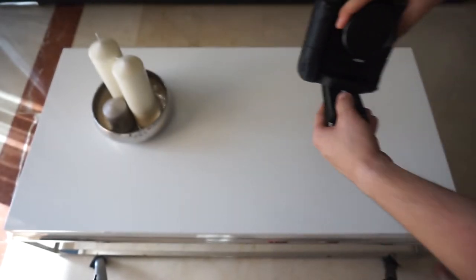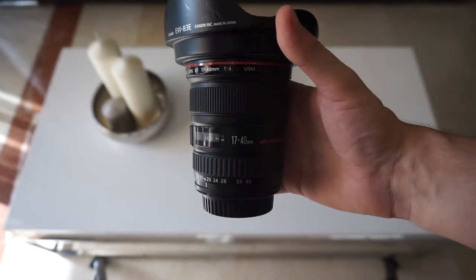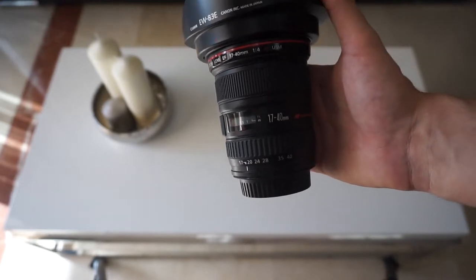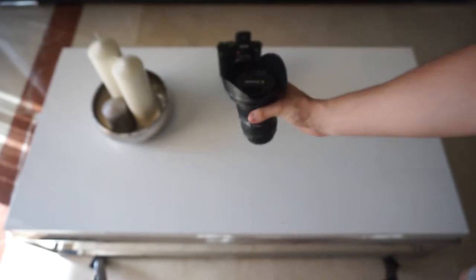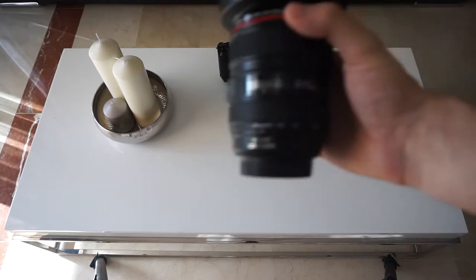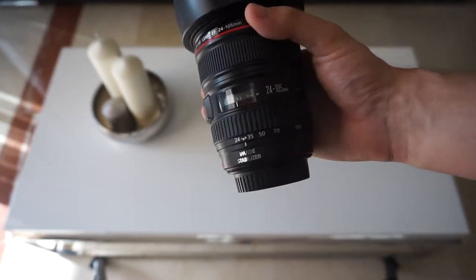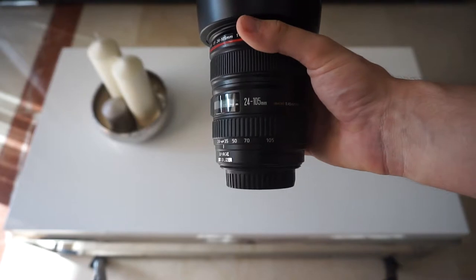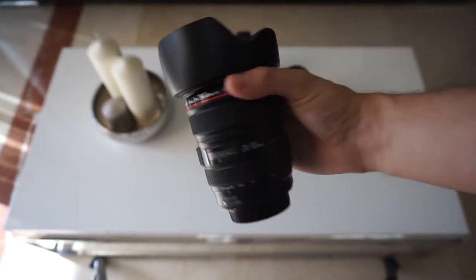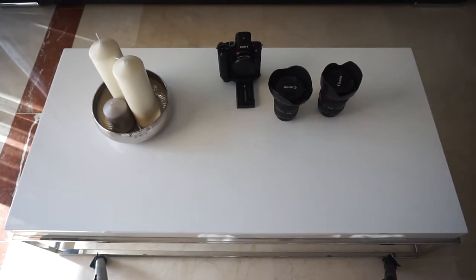My main lens is a 17-40mm — the first lens I got with the camera. I needed something wide angle and it's a lot cheaper than the 16-35. My second lens, which I've wanted for a while, is the 24-105mm f/4. I love this lens — it's super wide on a full frame, and if I put the A7S into crop sensor mode it also gives me some awesome zoom.